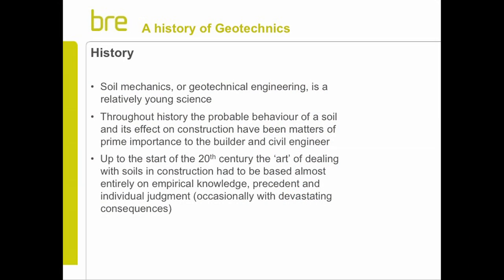As I mentioned, soil mechanics is a young science - geotechnical engineering. Obviously throughout history, the behaviour of soil has been important to people because they've always built on the ground. But up to the start of the 20th century, really, it was an art - in inverted commas - really based on empirical knowledge, on precedent, and individual judgment.